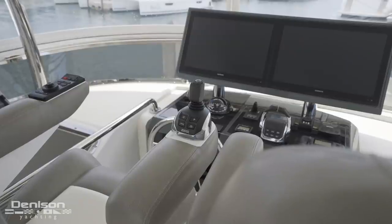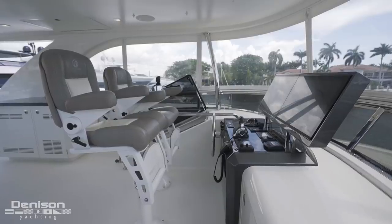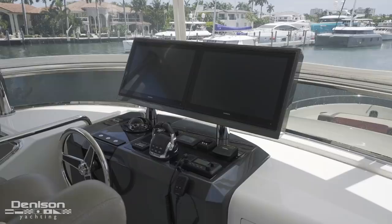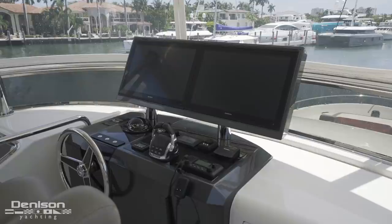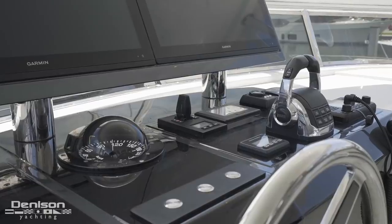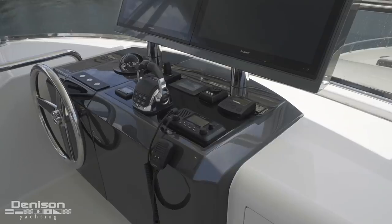Here at what I consider to be the main helm, two Stid seats face a set of Garmin electronics. The layout is remarkably simple in terms of electronics. Built into the captain's chair are remote controls for the yacht's autopilot as well as a Volvo IPS dynamic positioning joystick. When seated at the helm, the captain is just an arm's reach away from a pair of 24-inch Garmin monitors, Volvo engine controls, and a joystick that independently operates the variable speed electric bow thruster.